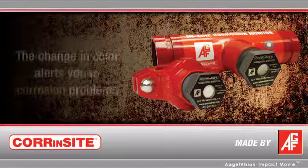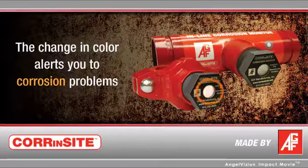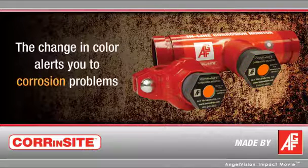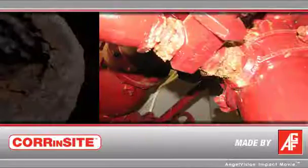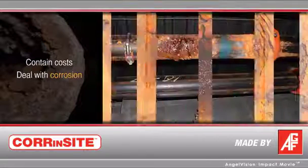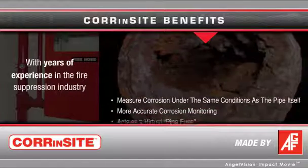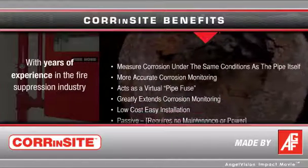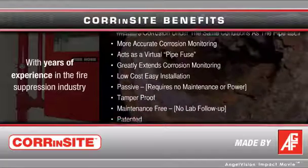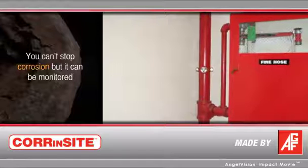Corinsight measures corrosion actively by simply wearing itself away. Once moisture enters its sealed chamber, a bright visual color change occurs, alerting you to a potential corrosion problem. With Corinsight, you can take the appropriate actions, contain costs, and deal with corrosion before it becomes a disaster. Corinsight is the result of leading-edge technology and years of experience in the fire suppression industry. Since pipe corrosion can't be stopped, it must be monitored.